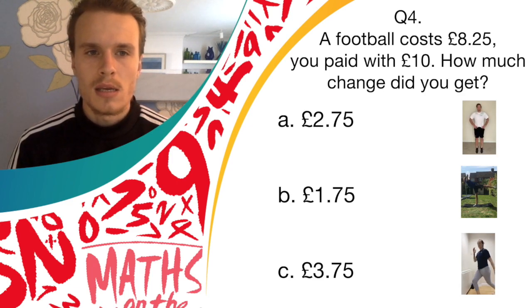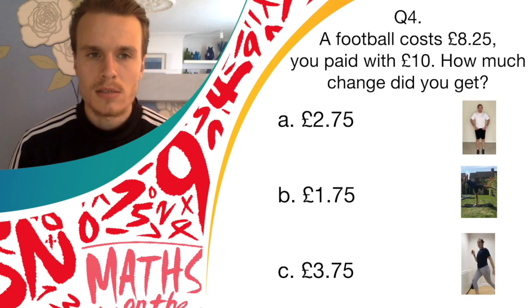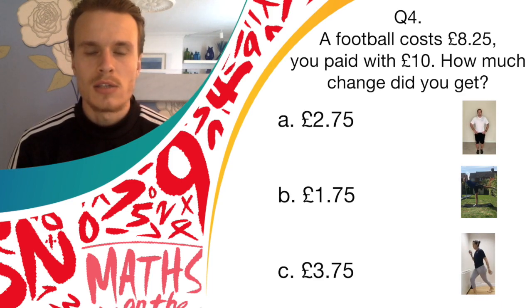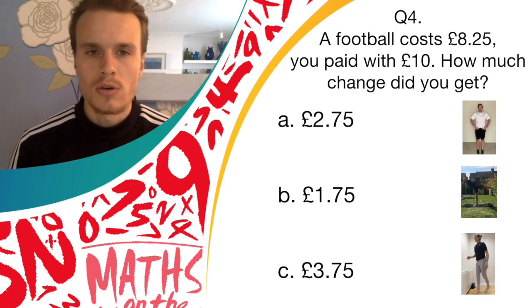Answer B is £1.75, and if you think that's correct, you should do the balance. And answer C is £3.75, and if you think that's the right answer, you should do the spotty dogs.